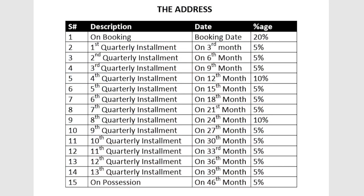Let's talk about the price plan — both commercial and residential. The down payment is 20% with 16 quarterly installments over 4 years. For commercial, prices start from 27,000 per square foot and go up to 40,000 per square foot depending on the floor. The price plan will be attached for reference.